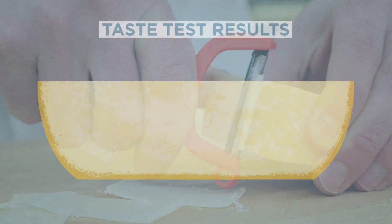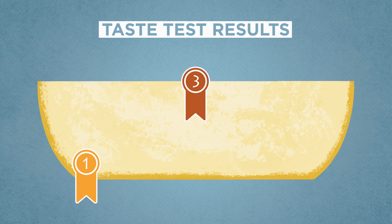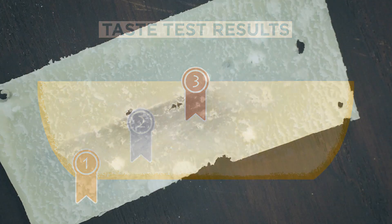Tasters were really clear about their preferences. The sample taken closest to the rind ranked first — it was nutty, complex, and pleasantly crumbly. The sample taken from the very center of the wheel ranked at the very bottom; tasters found it mild with a smoother, almost plasticky texture. The sample taken in between these two points scored second place and was described as middle of the road in terms of both flavor and texture.